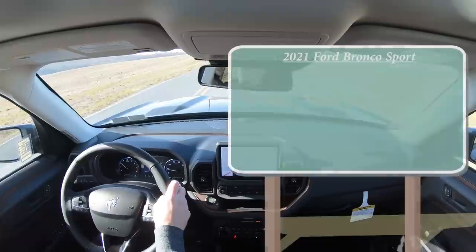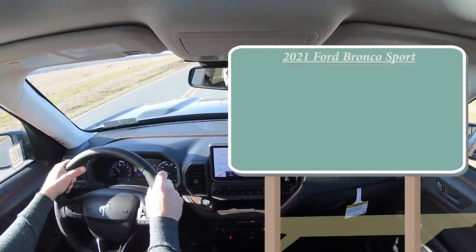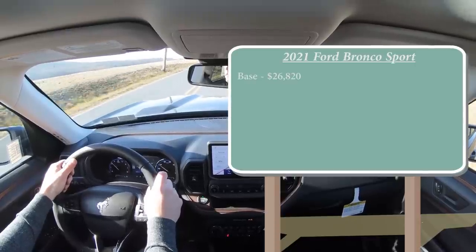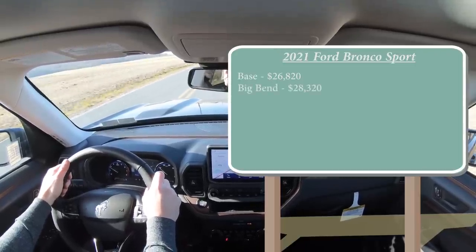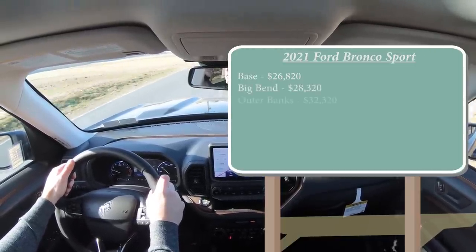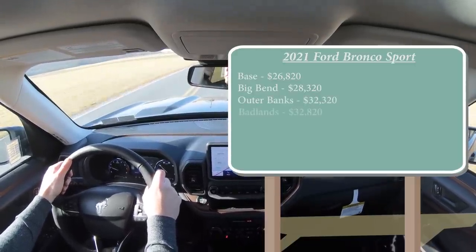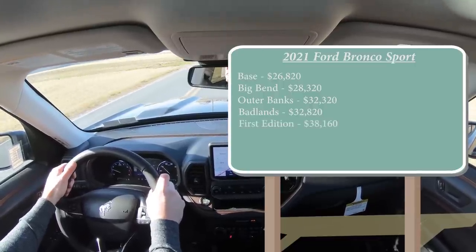Let's start with pricing. There are several different trim levels for the 2021 Bronco Sport: the base trim starting at $26,820, then Big Bend at $28,320, then the Outer Banks — which is the one we have today — starting at $32,320, Badlands starting at $32,820, and then First Edition starting at $38,160.